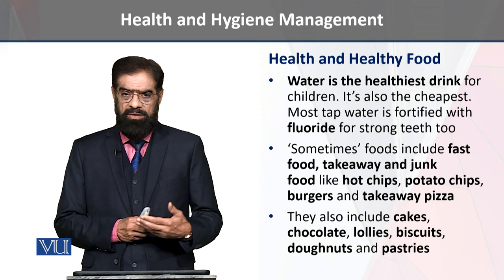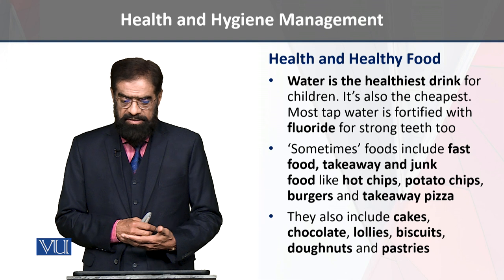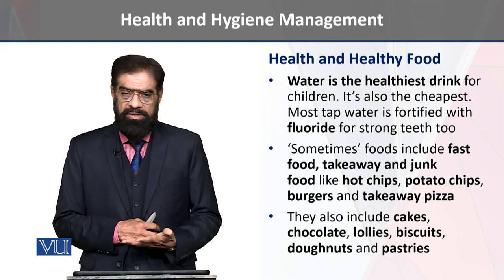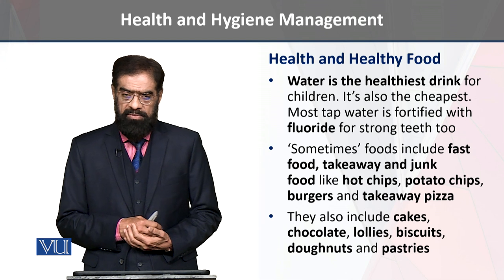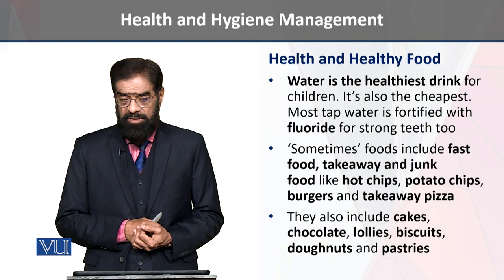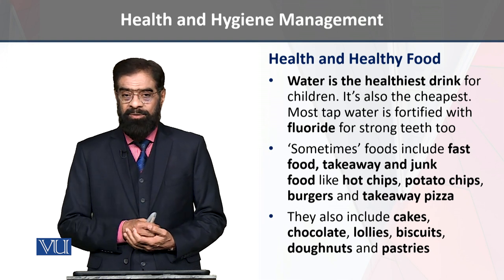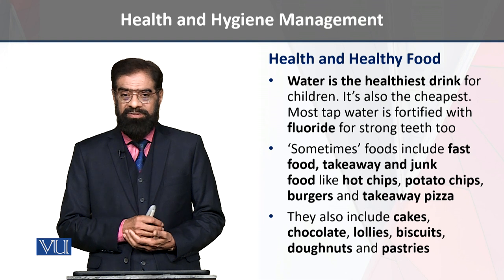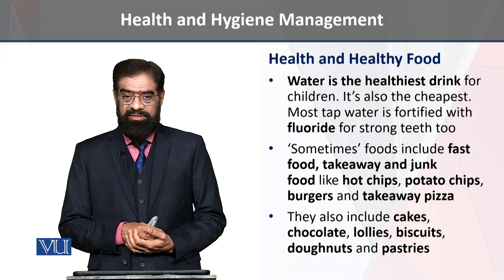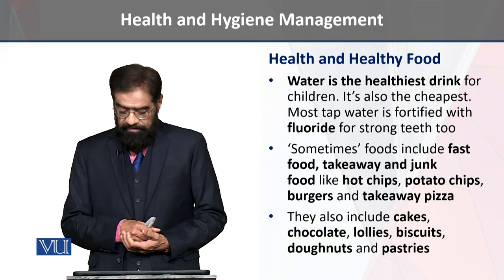Energy products available in the market include biscuits, lollies, and other kinds of things like chocolate, which are also energy-rich foods. It is very important to make sure that there are good ingredients in bakery products, such as chocolate, sweet chocolate, and pastry.